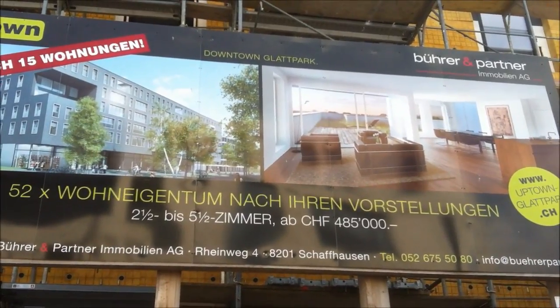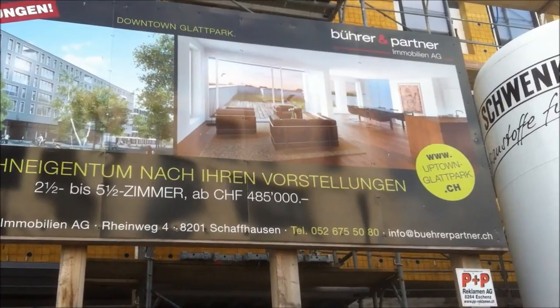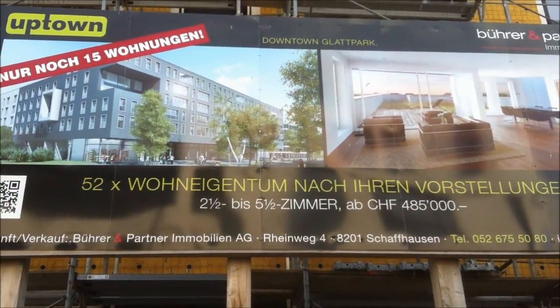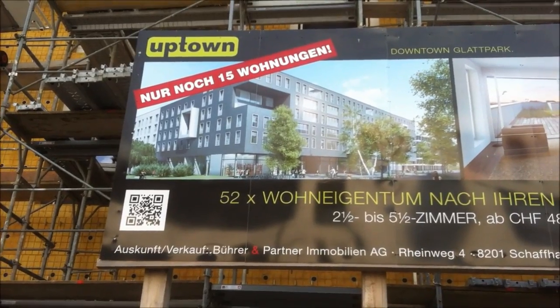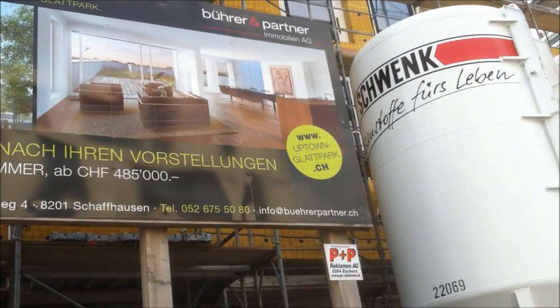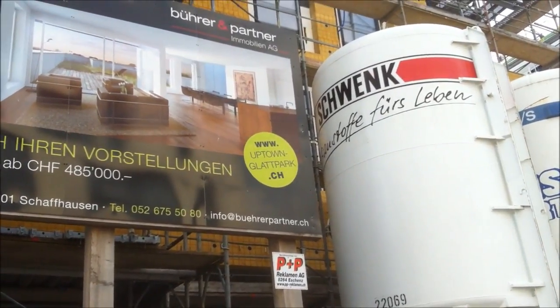It's got four rooms in it and a little room, and that is from 485,000 francs. For a five and a half Zimmer you're looking at a million francs — crazy money. You can check it out at www.uptownblattpark.ch.